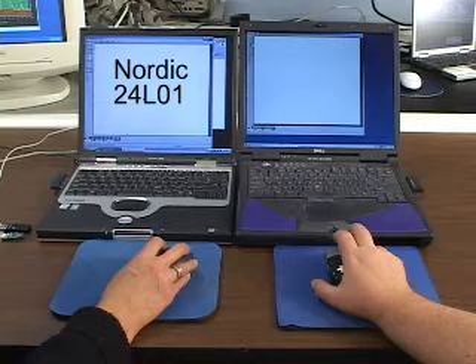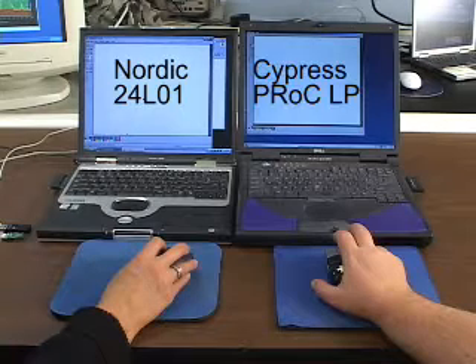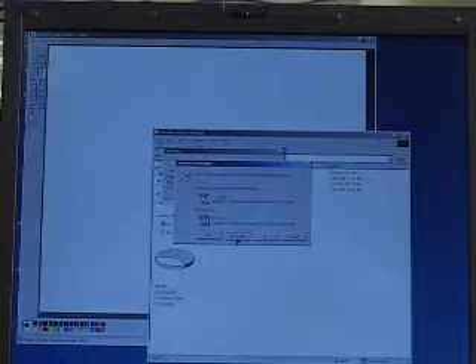On the left, we have a computer equipped with a mouse based on Nordic's 24L01 chip, and on the right, we have one built with the Cypress P-Rock LP chip which uses wireless USB technology.